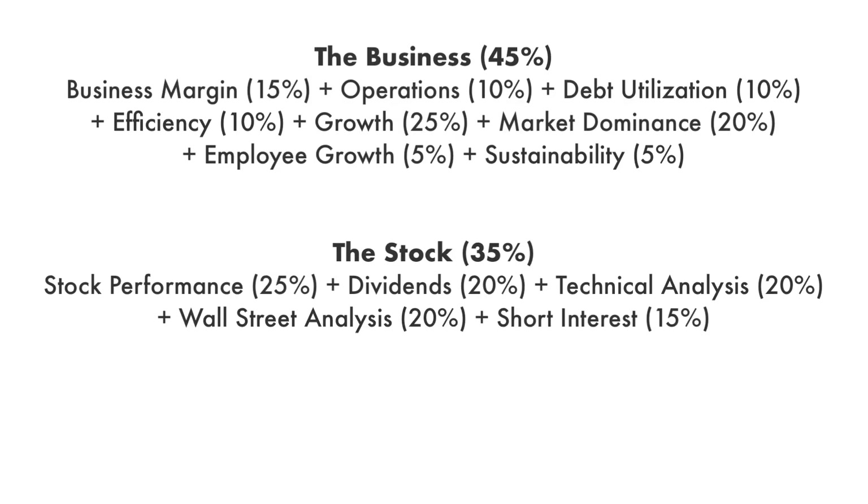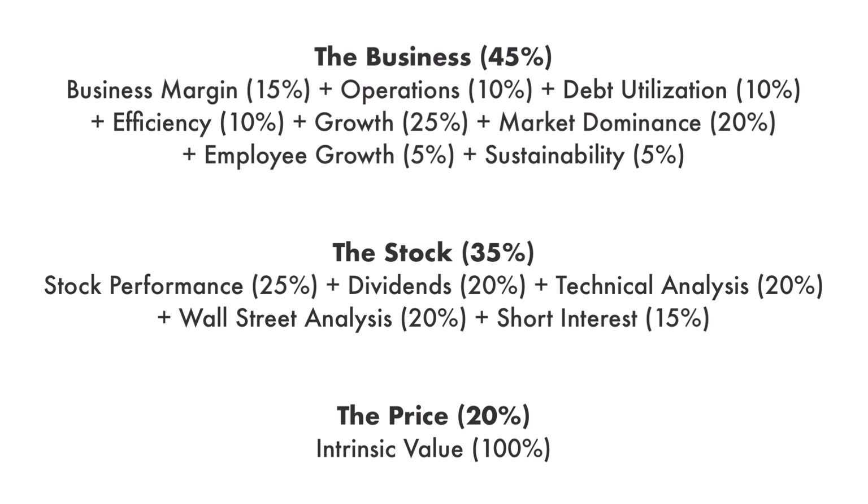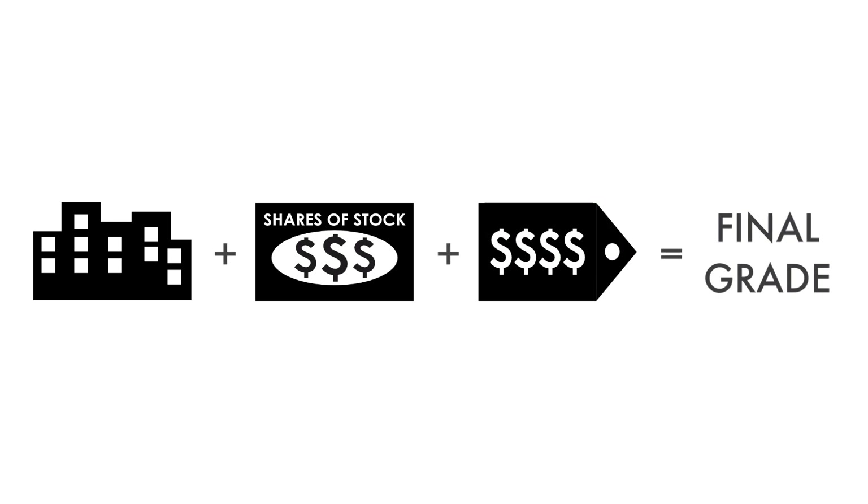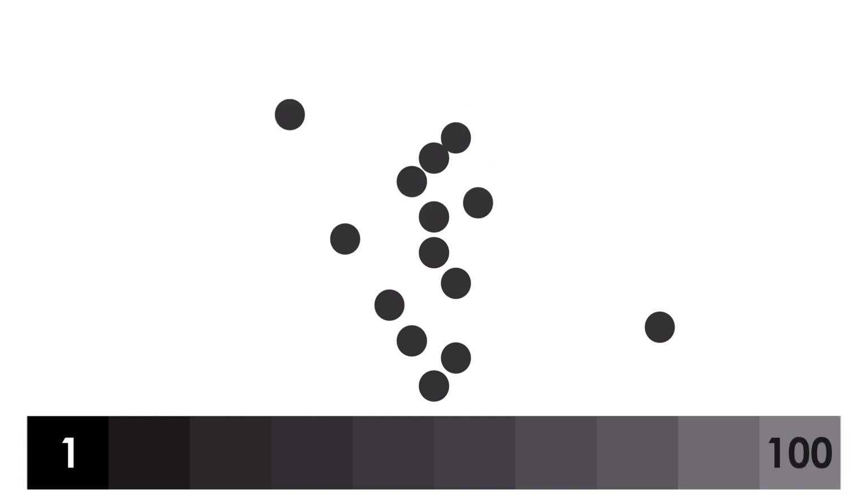Each factor and each metric are given different weight, together adding up to 100% of the overall analysis. Each factor and each metric are then given a grade from 1 to 100, with 1 being a failed investment and 100 being extraordinary. When everything is put together, a final grade will be given, also from 1 to 100. Most companies analyzed on this channel will hover around a grade of 50. Companies with a final grade of 81 or higher will be included in my Great Investments Playlist.